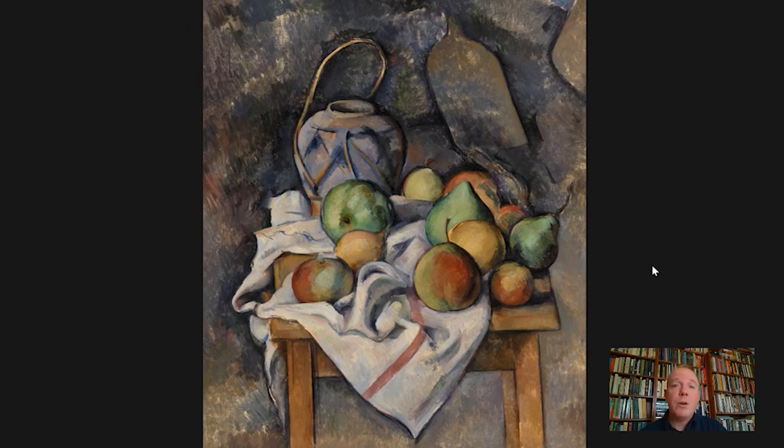I hope you'll join us again for these daily doses of art in Barnes Takeout. I'm Bill Perthes, and thanks for joining me.